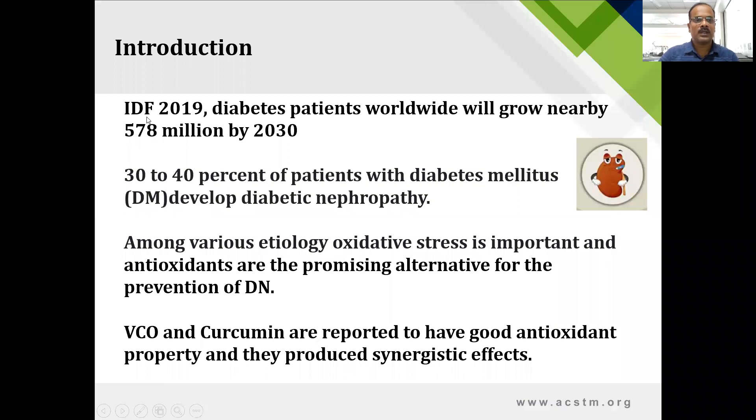As per the International Diabetic Federation, up to 2030, worldwide there will be 578 million people who will be suffering from diabetes. Apart from that, 30 to 40% of patients having diabetes mellitus may develop secondary complications of diabetes, and one of those complications is diabetic nephropathy.